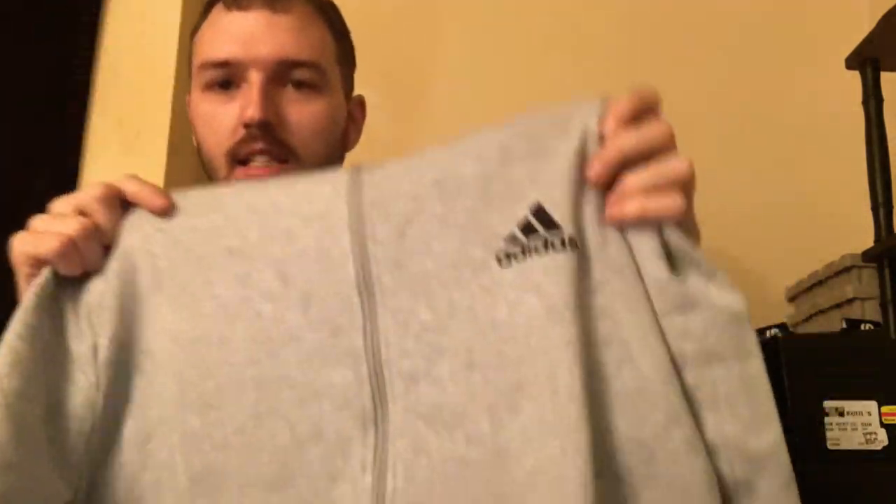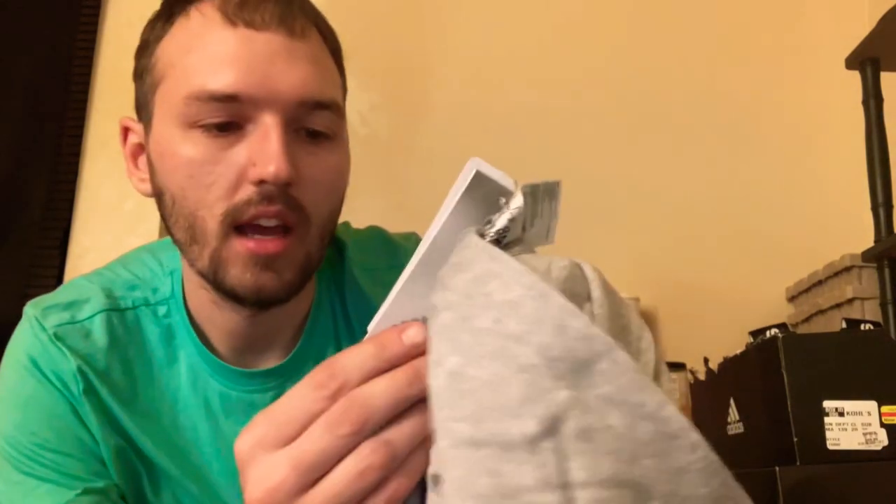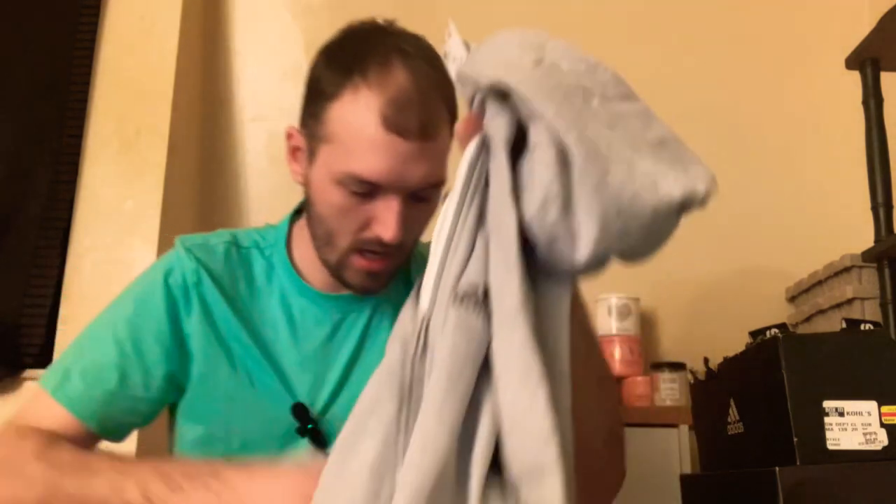Last up in this bag I got this Adidas jacket. It looks very comfortable, just has the Adidas symbol up there with a zipper, and it does have pockets on the front. I got a large. This was originally $70 and I picked it up for $17.50. I absolutely love this hoodie. I'll try some of this stuff on at the end of the video too, just to see what it all looks like and what kind of outfits I could match up. That's it for the first online order.